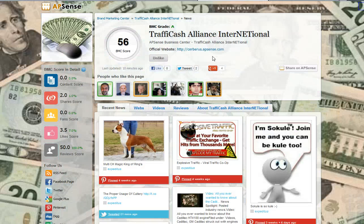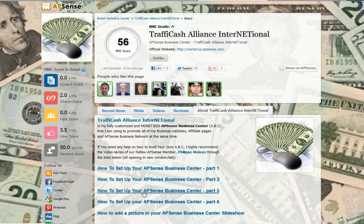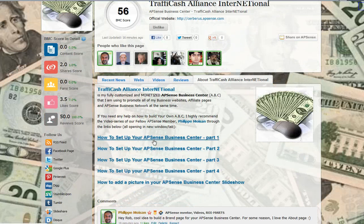I want to get your attention on this brand page: Traffic Cash Alliance International, created by Rob, aka Cerberus — Robert Zabo — on APSense. He created a brand page using his APSense Business Center, which is a nice idea. We can see the link here, Cerberus.APSense.com. If we click on About Traffic Alliance, you can see he put some videos in the About section — videos I did about the APSense Business Center. He could not put them in the Videos tab because they don't have his brand page name in the title, but he could still embed them there.